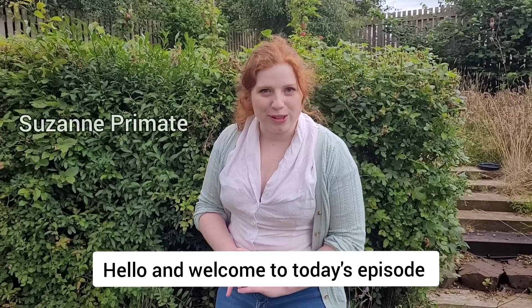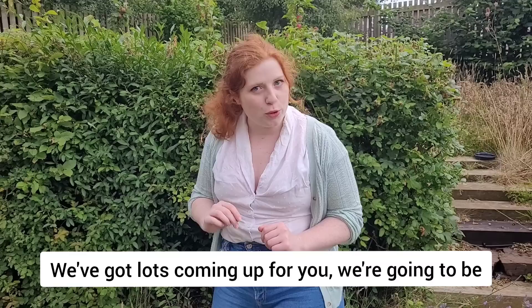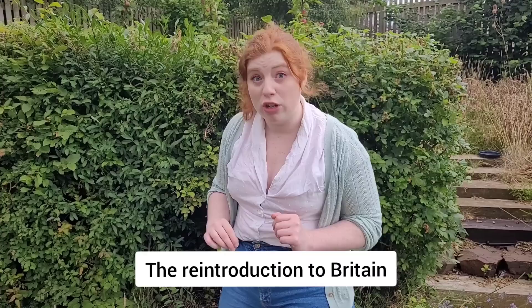Hello and welcome to today's episode of Garden Watch. As you can see, we've got some typical British weather here today, but that's not going to put us off. We've got lots coming up for you. We're going to be dissecting a heron live on television. We'll be speaking to an expert about the reintroduction to Britain of hobgoblins, and I'm going to spend at least an hour just staring at some grass.